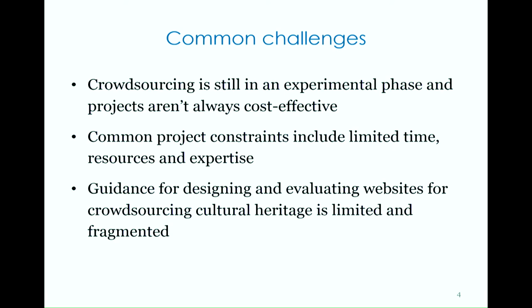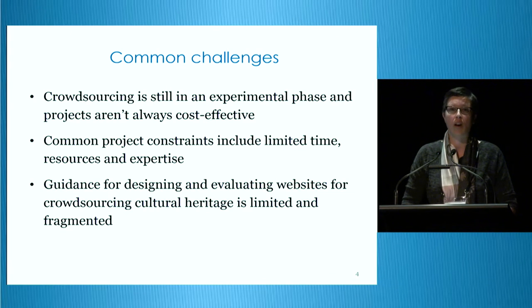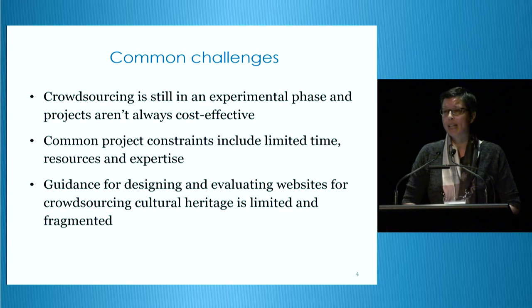But along with these potential benefits come a number of challenges. Crowdsourcing is still in an experimental phase and projects that involve cultural heritage collections haven't always been cost effective. Crowdsourcing is also an umbrella term for a really wide variety of initiatives. And while the success of any crowdsourcing project relies on sufficient participation and quality contribution, the design of these crowdsourcing systems needs to reflect the particular approach, the type, and the context of each initiative. There are common project constraints such as limited time, resources, and expertise, and the guidance available for designing and evaluating websites for crowdsourcing cultural heritage is somewhat limited and fragmented.